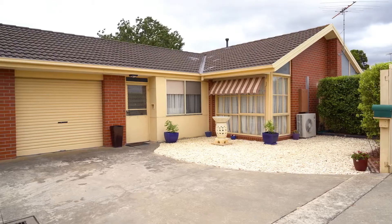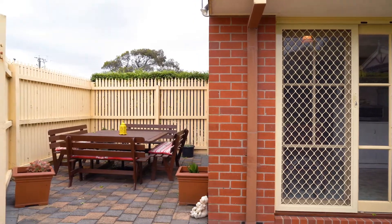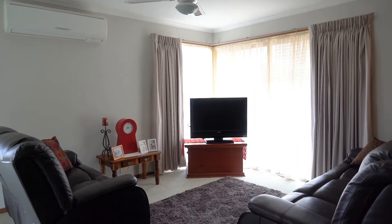Investing doesn't get much better than this — with the perfect first home or addition to any investment portfolio, there's generous outdoor space, plenty of living, and so much more than meets the eye. Hi, I'm Ricky Fort from Agriestart Agents Geelong. Can't wait to show you around, let's go take a look.